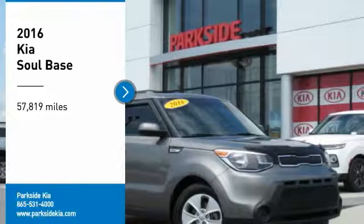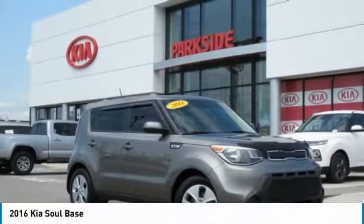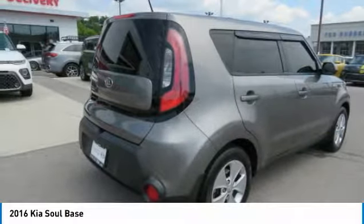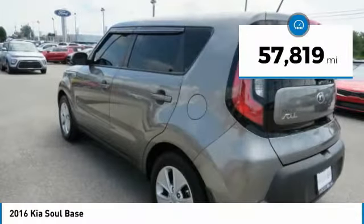Stop by and take a look at the 2016 Soul. The Soul is quick and ready with its innovative, catchy style — a sharp, roomy and well-fitted cabin and a comprehensive list of safety and fun features. This vehicle has less than 60,000 miles.